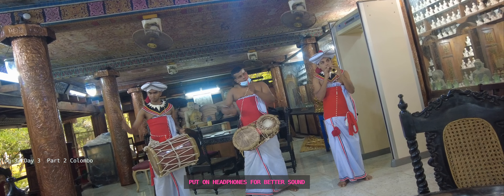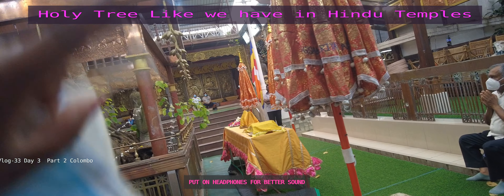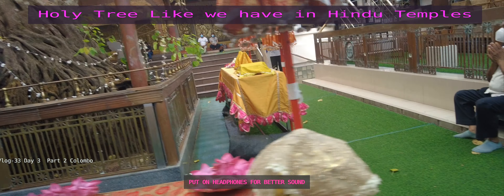And then there is this beautiful Bodhi tree — the sacred fig tree — which is believed to be the place where Buddha gained enlightenment. Hence, it is an important historical and cultural site for devotees of Buddhism.